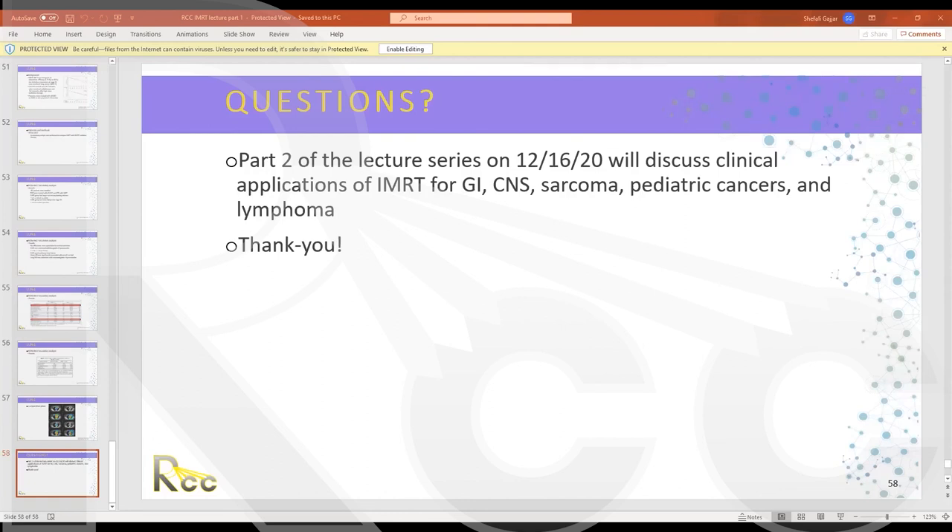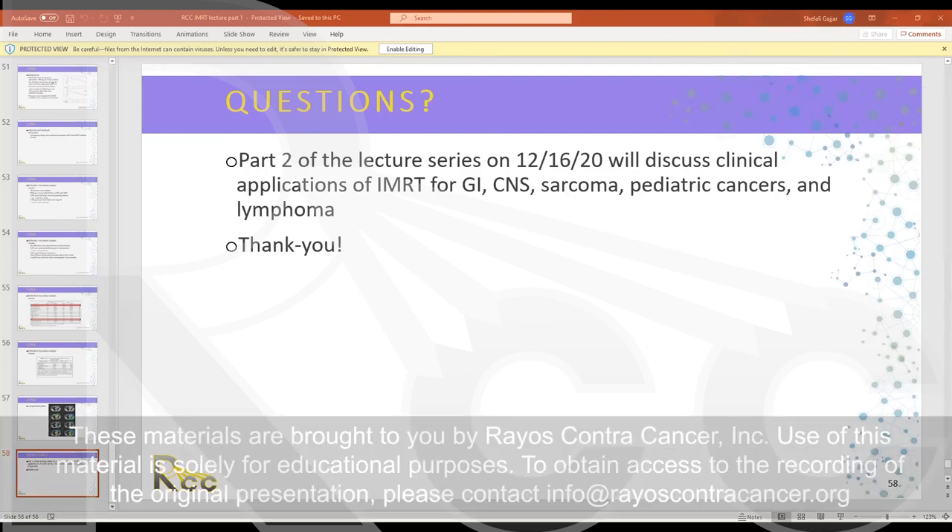We can take any further questions offline. Thank you for the great talk — very informative. Dr. Gujar's email is in the chat as well as Ben's email for follow-up questions. Thanks for the attendance and have a great day.